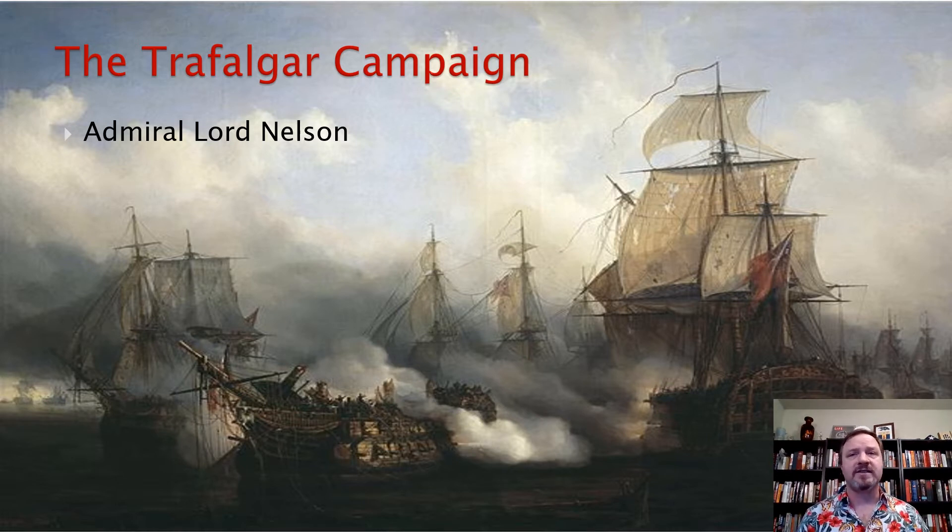Nelson had been a pain in Napoleon's side ever since the Battle of the Nile during his Egypt days. So after months of pursuit and cat and mouse between these navies, Admiral Nelson will finally corner the French and Spanish fleet on the morning of October 21st, 1805, off Cape Trafalgar in Spain. The British fleet was about 27 vessels, outnumbered by the French and Spanish fleet by about three to two.